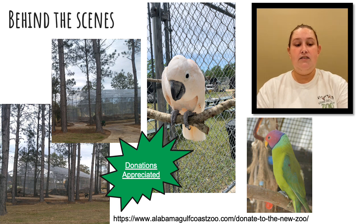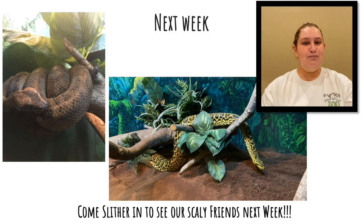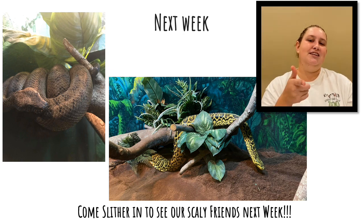Thank you all again for coming and watching the Zoo Crew EDU Americas avian rotation. Be sure to come back next week — we're going to be looking at some scaly friends, so make sure you slither in for next time!